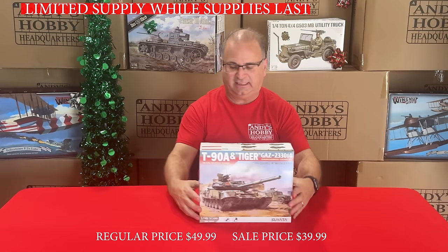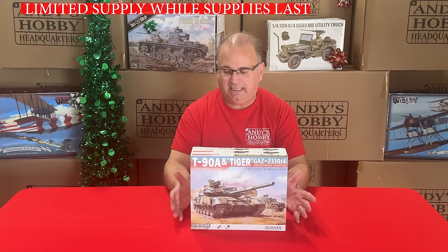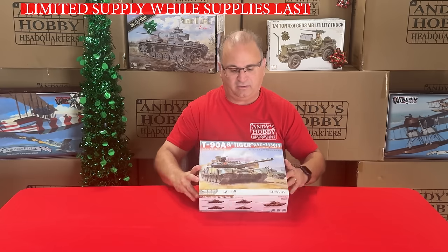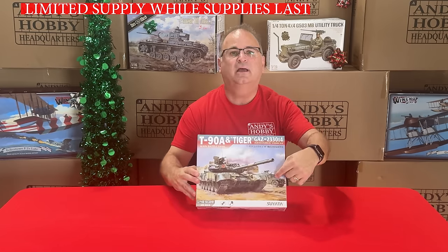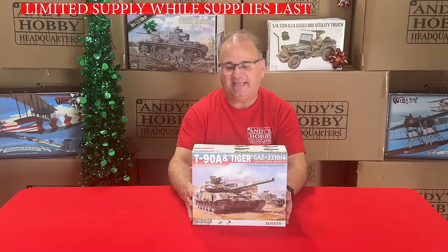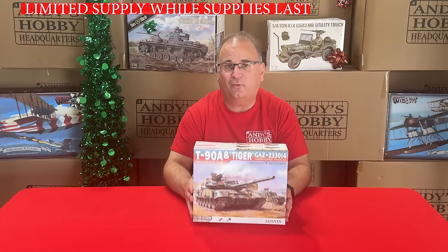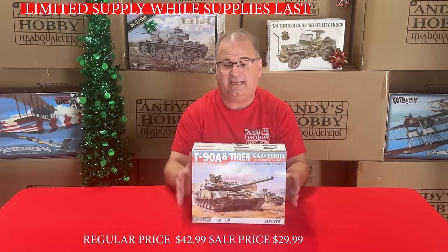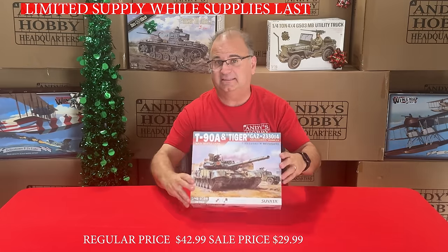We've got some 1/40A-scale stuff now — from Suyata, their T90 kit, which also includes a gauge truck in the background. Normally goes for over $40 retail, and we've got this on sale for $29.99, and you get two kits inside the box.